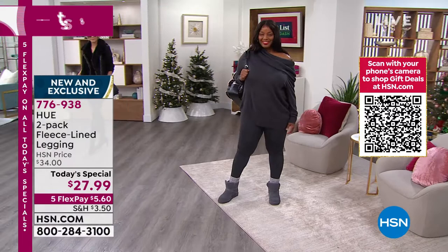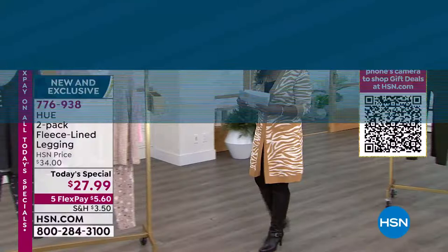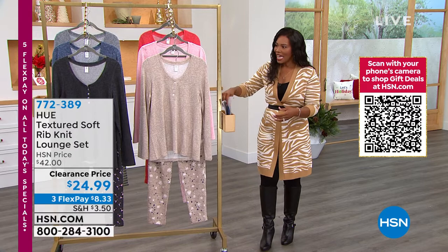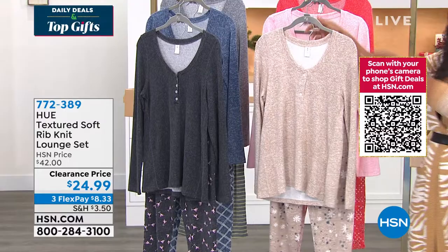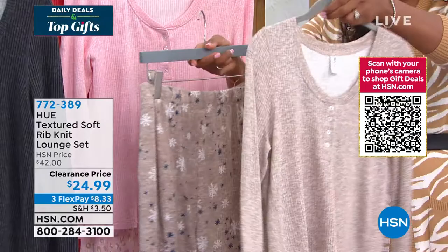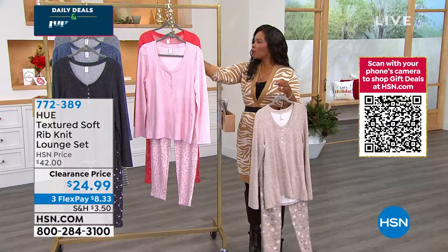If you can wear medium/large or large/extra-large, you can still get charcoal, olive, chocolate, or navy. Shop on HSN.com — the Hue today's special is right on the home screen, just a couple clicks away. Item number 776938 to get those home. Next, also from Hue — the textured soft rib knit lounge set. You're getting both the top and the pant. The top is solid or heathered/marled, and the pant has the print. This one is called the Doe Skin Snowflake.